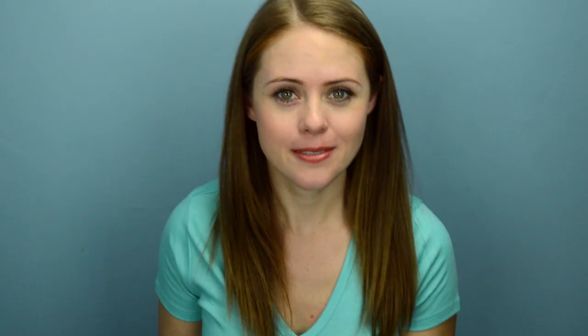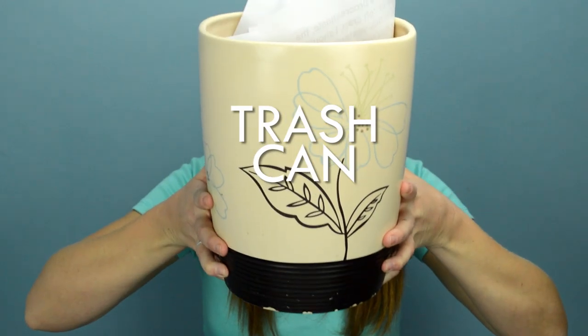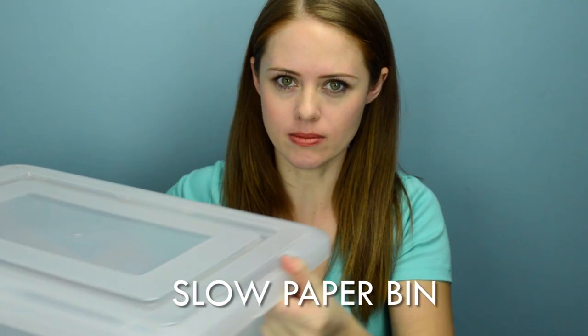Now that your paper monsters are a more defeatable size, it's time to attack. Meet your weapons: file folders and a label maker, markers, trash can, and slow paper bin. This is where it gets good. The trash pile goes in the trash, the slow paper pile goes in the slow paper bin, and you've already knocked out half the monsters.